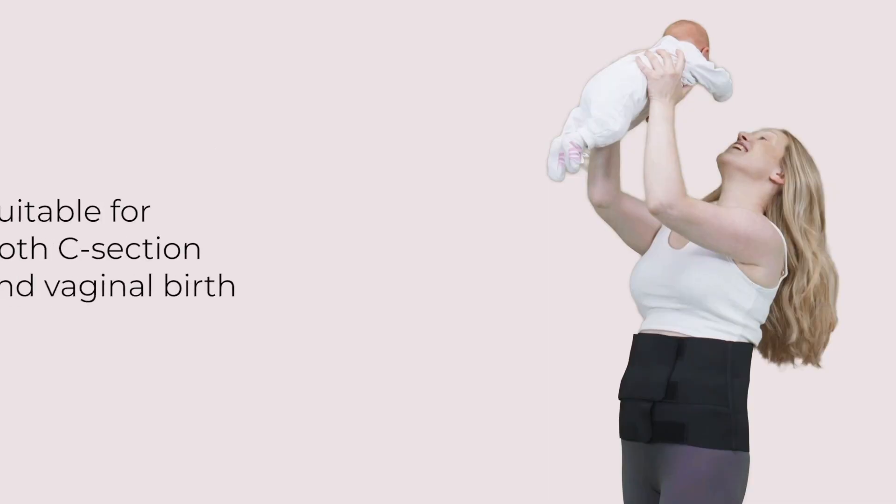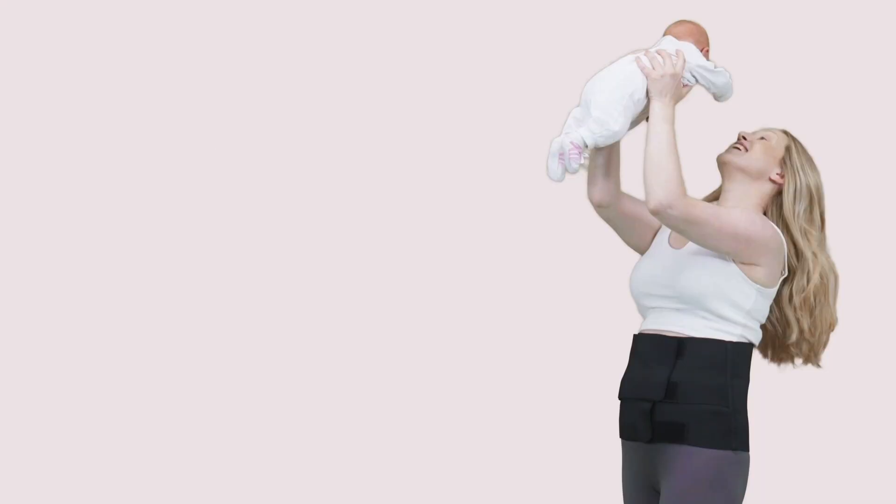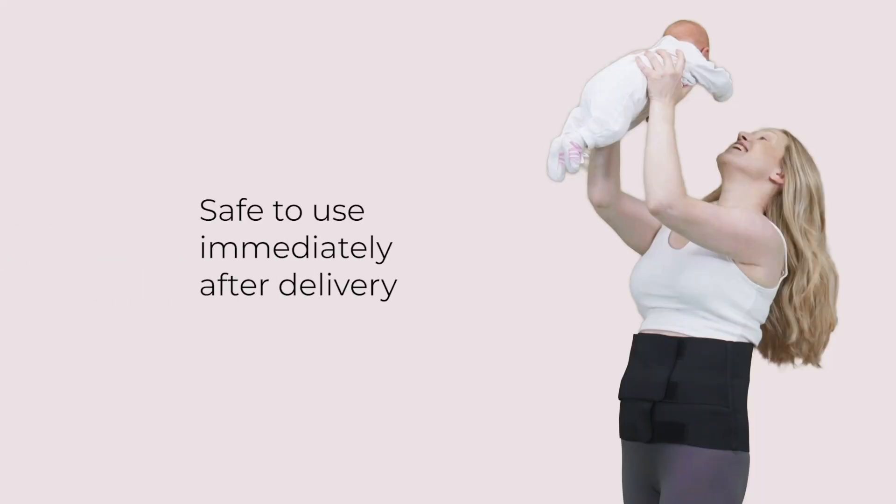The band can be used straight after both vaginal and C-section births to help with pelvic floor recovery, to stabilize the abdomen and to improve posture while you recover. You can start to use the core restore support band straight after vaginal delivery and C-section.